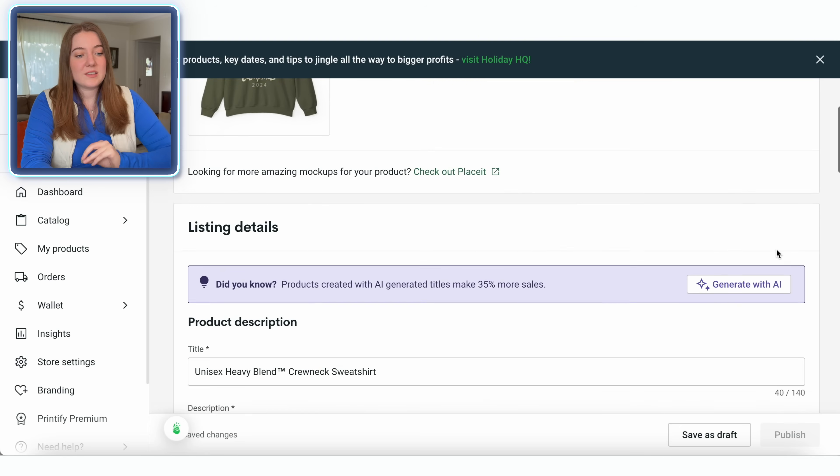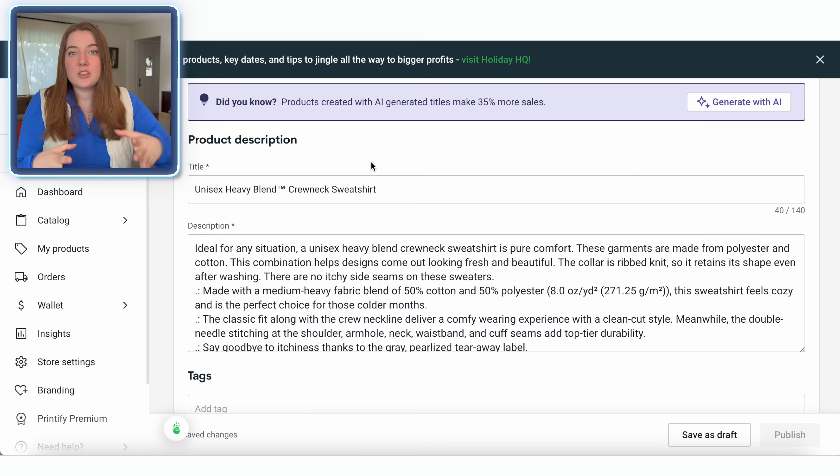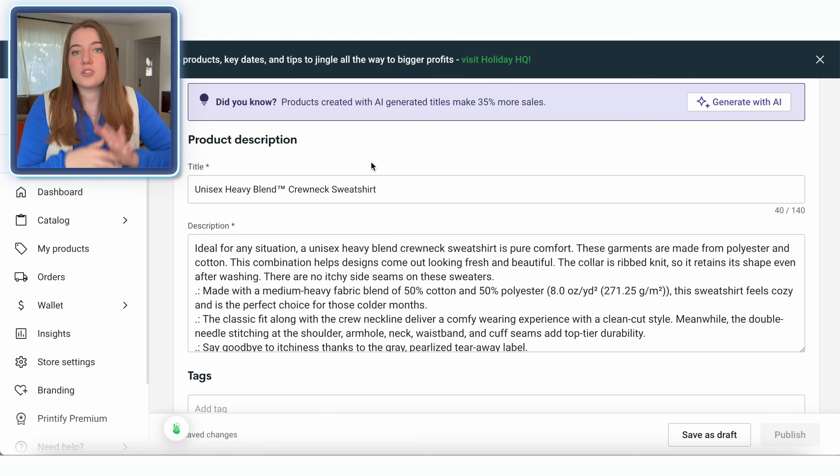The only part left in this process is to actually update our product information. You would want to change the title to reflect the niches you were competing in. So at this point, it's going to be including keywords like camping, Christmas, holidays, probably things like cabin, van camping. All of those would be great niches to target in our title and description.